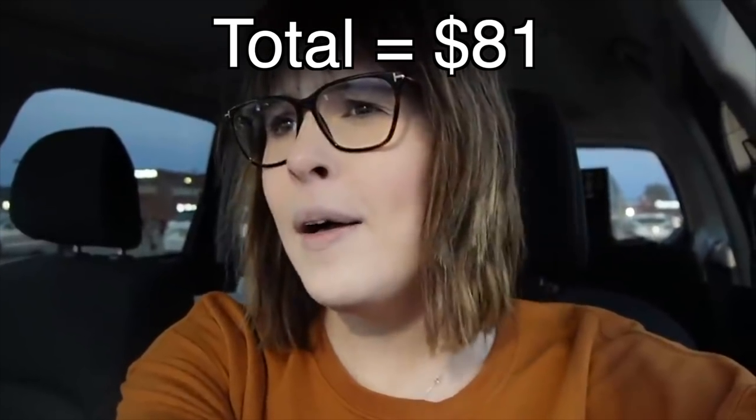Our total spend there was $81. I feel like that's the best we've ever done at this Goodwill — it's usually been kind of touch and go, but today was a good day. I've been excited about those lamps. The fabric is amazing — it would make a really cool coverlet for a vintage bed. We just got some really good stuff today and I'm pleased with everything we got. We're going to get out of here now.